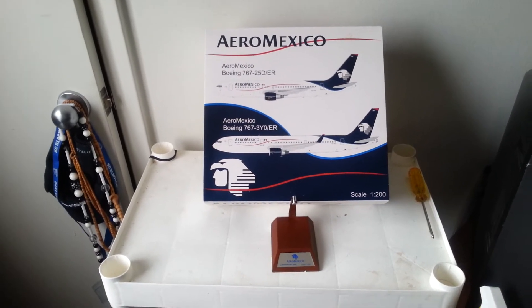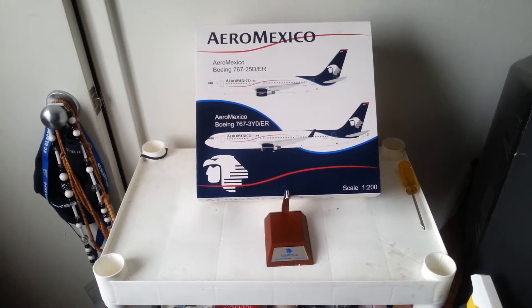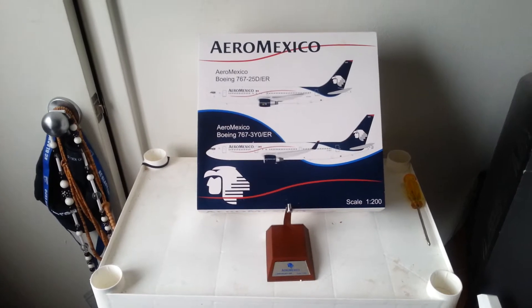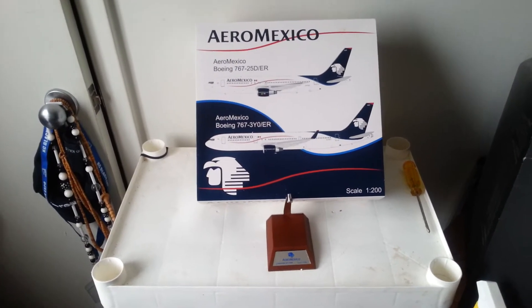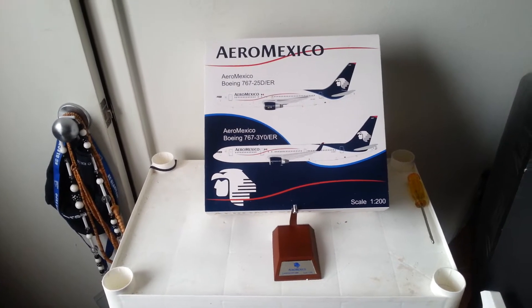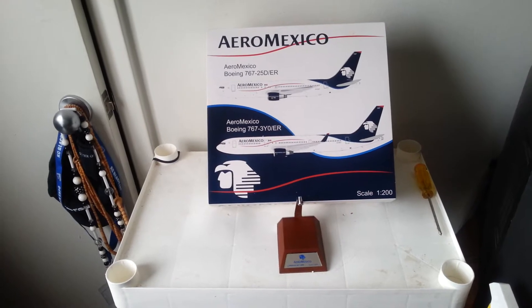I bought this model on December 20th, 2013 at Troy's Toys — he had a couple of these left. This is a pretty awesome model by far. I like the livery and everything, so I'm going to go into details with the livery, starting with the box.